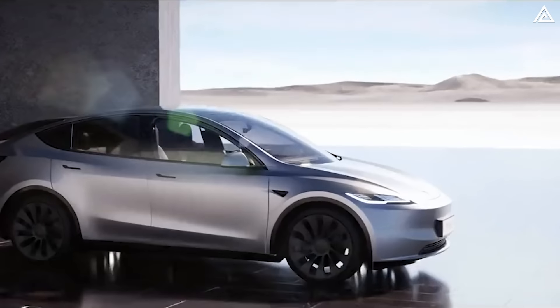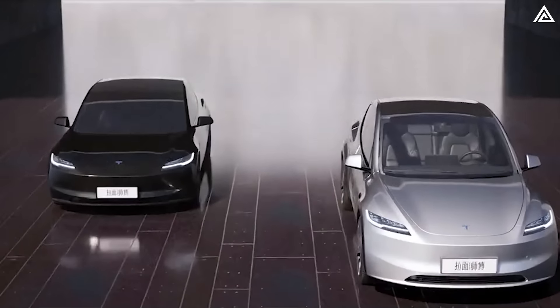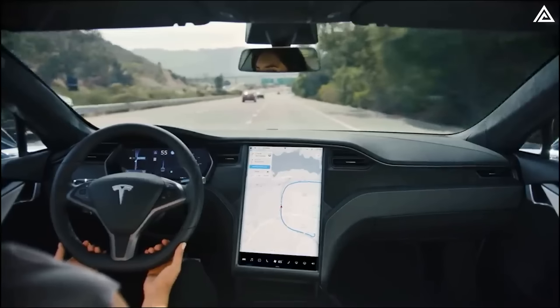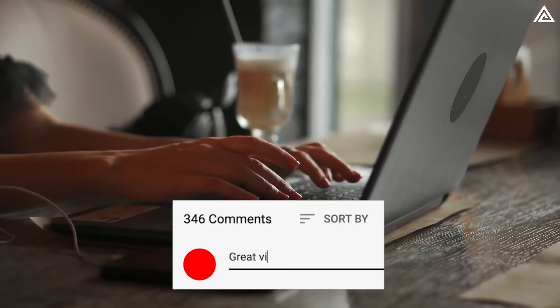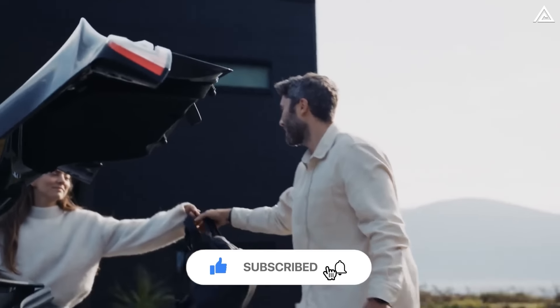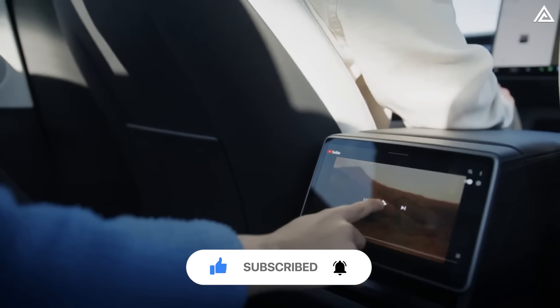So what do you think about these updates? Are you excited to see the Model Y Juniper on the roads? And how do you believe they will shape the future of electric vehicles? Leave your thoughts in the comment section below — the discussion is open, so don't be shy. For now, goodbye, and we will see you in the next episode.